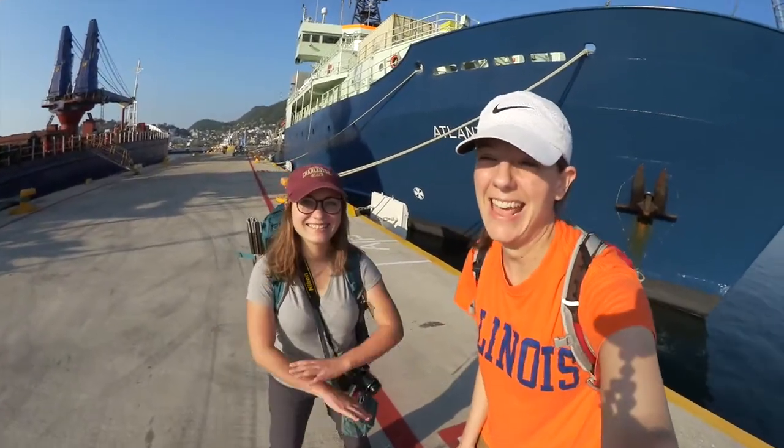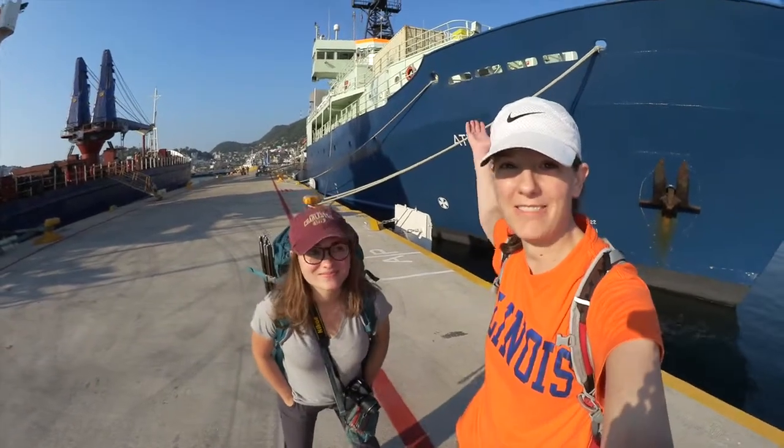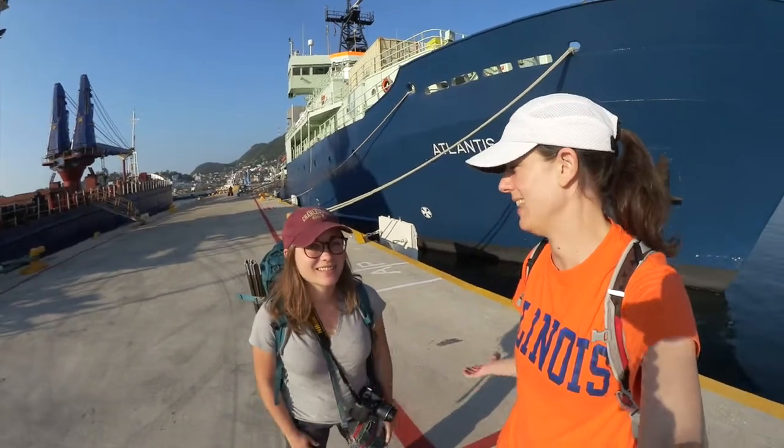Hey everybody, it's Trish and Haley and we're on the docks in the port of Manzanillo, Mexico, and we're again with the Atlantis. Fantastic. So Haley, what have we been doing the last few days?